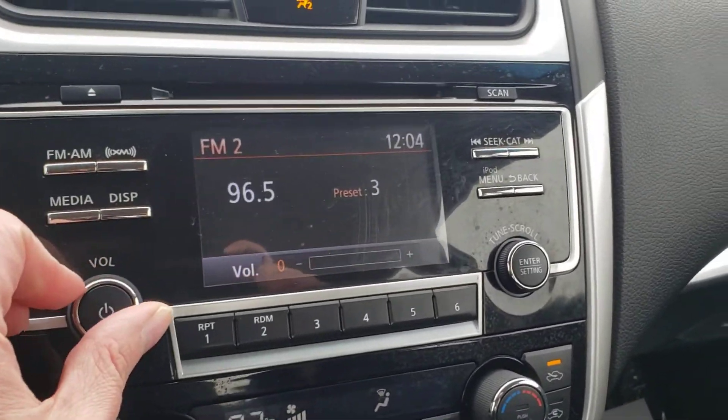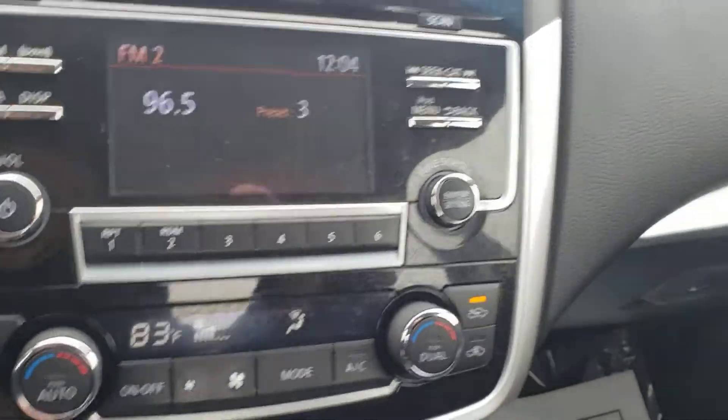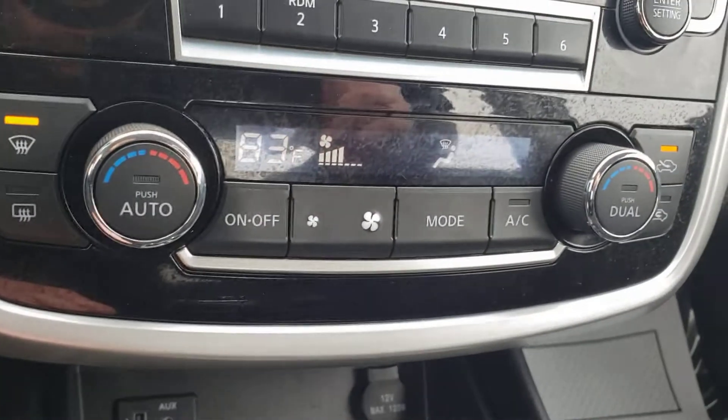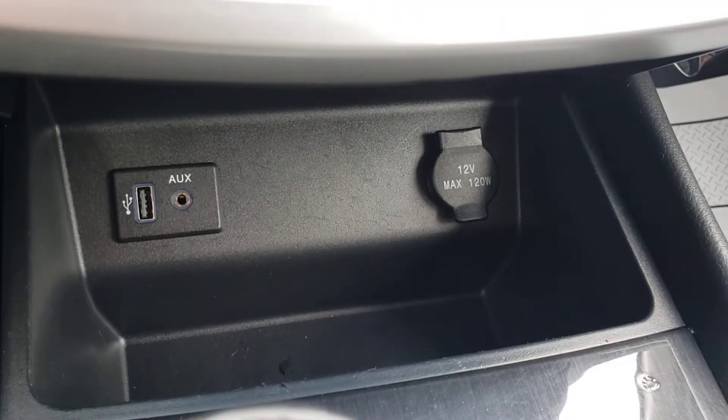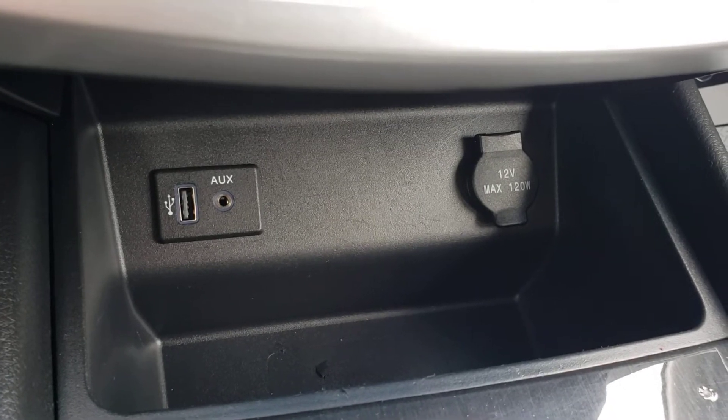Inside you have your infotainment center right here — AM, FM, satellite radio, heating and air conditioning controls. And here you have a 12-volt outlet as well as a USB input and an auxiliary input.